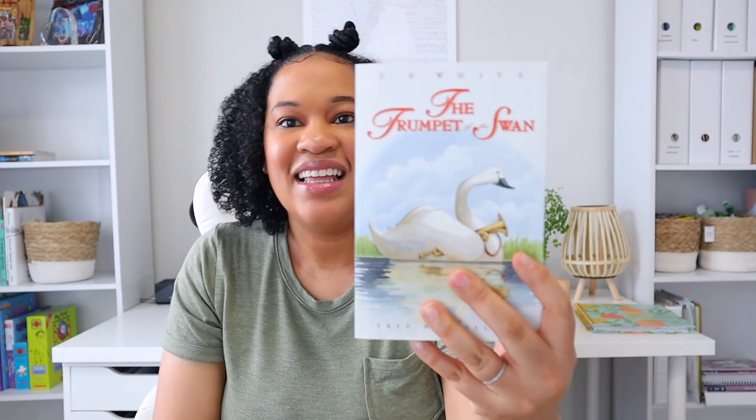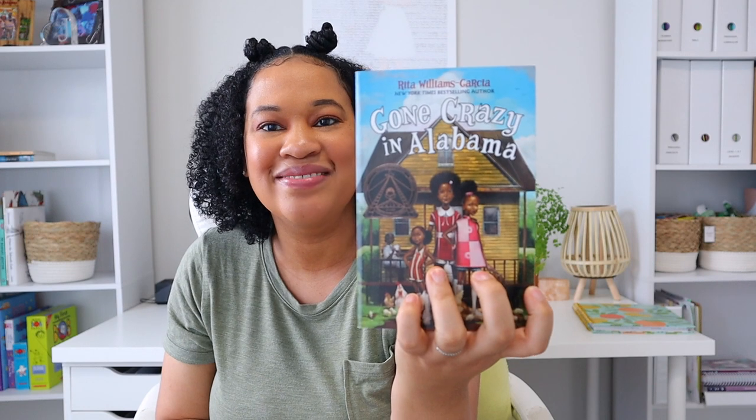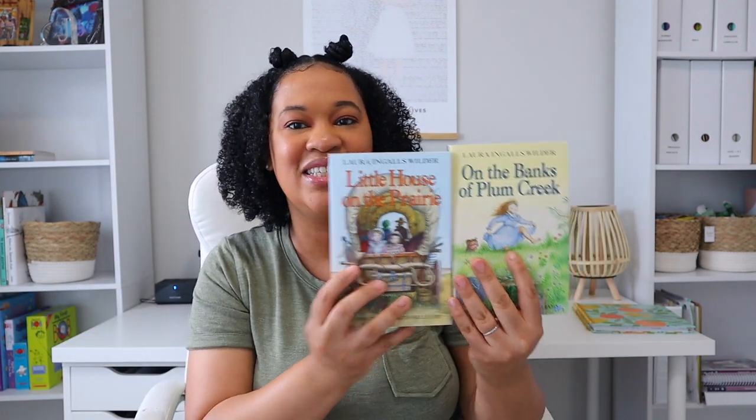As far as readers, we have Roll Thunder Hear My Cry, My Side of the Mountain, and The Trumpet of the Swan. Brielle changed her mind — we were going to read Charlotte's Web, but she wants to read The Trumpet of the Swan for our read-aloud together, so I'm excited. These are just classics by E.B. White and you can't go wrong. Since Brielle loved One Crazy Summer last year, we went ahead and got the second one, Gone Crazy in Alabama. And since she loved the Little House in the Big Woods series, we got the next two: On the Banks of Plum Creek and Little House on the Prairie. We've already read Farmer Boy and Little House in the Big Woods, so hopefully we'll have them all read by the end of the year.